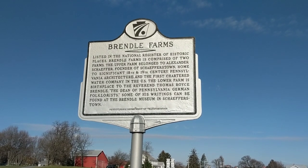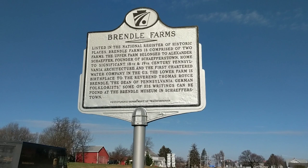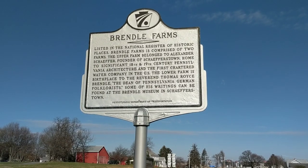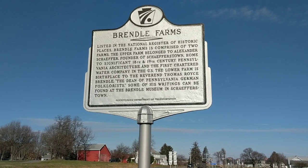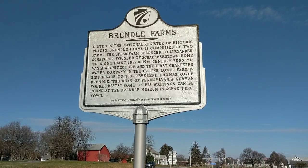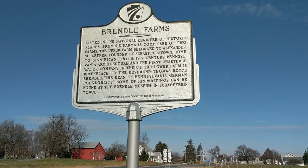We are right outside of Schaeferstown. I'm not really sure what this is — it's shaped just like the other historic markers, but it is different. This one is put here by the Department of Transportation, so I'm not really sure what the difference is. It isn't necessarily a historic marker in the traditional sense.